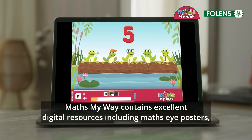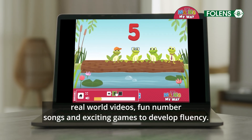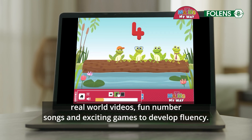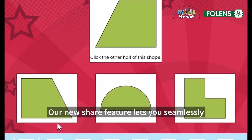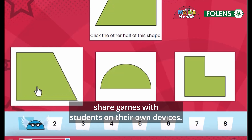Maths My Way contains excellent digital resources, including maths size posters, real-world videos, fun number songs and exciting games to develop fluency. Our new share feature lets you seamlessly share games with students on their own devices.